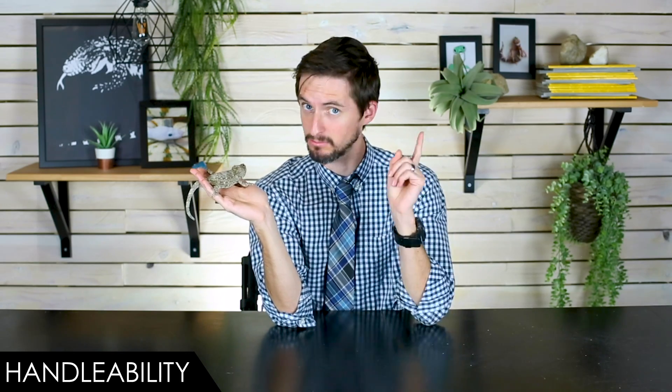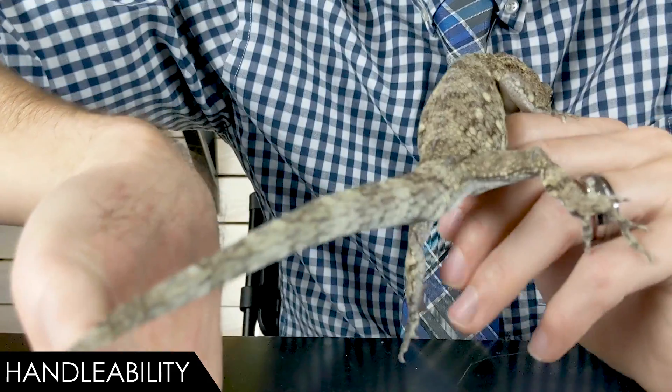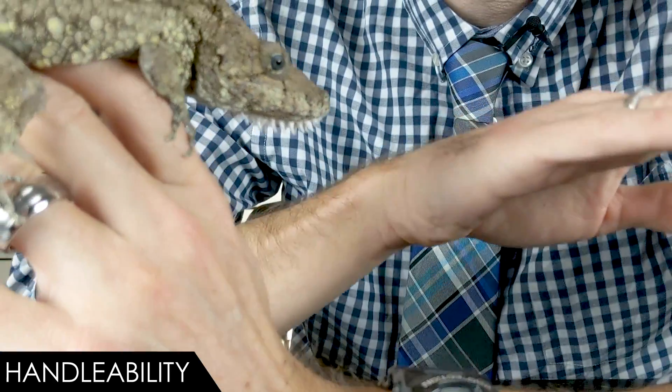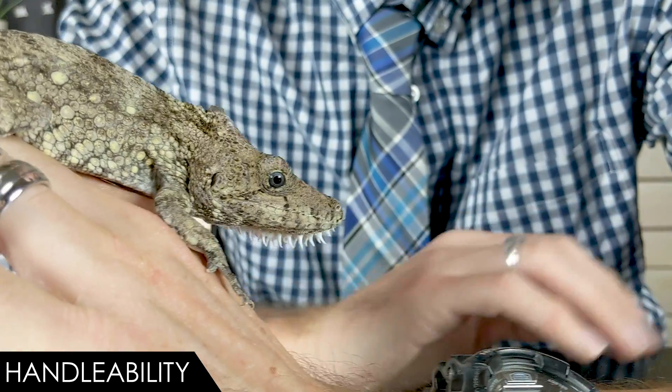Night anoles might try to bite you — these guys are not biters at all. They're very gentle, even when taking food. They're also arboreal, meaning they're great at holding on to things — otherwise they'd be falling out of trees all the time. So they hold on well when handled. They can jump, but they're not going to leap wildly — he just went to my shoulder, and that's a rare occurrence.